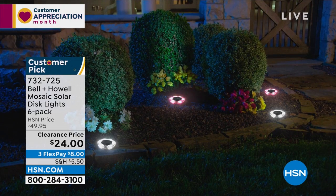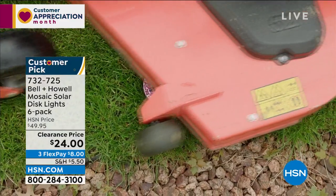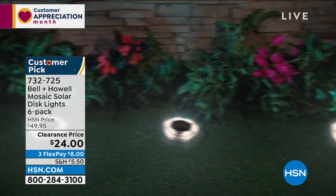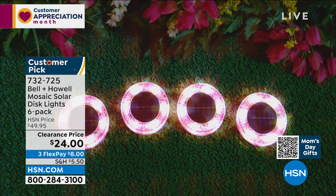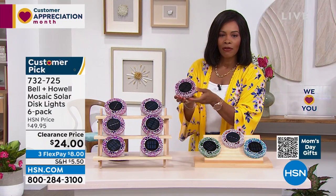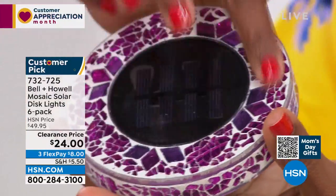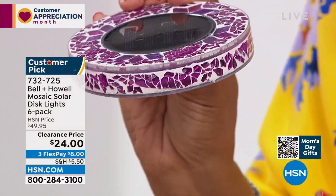Let's talk about light from Bell & Howell — known for quality, award-winning light. This is the Mosaic Solar Disc light set, and you're getting six of them. They work with the power of the sun — no batteries needed. Set them out in sunlight, and when the sun goes down, the light comes on: a beautiful, bright, decorative light. I'm holding one so you can see the size and the mosaic pattern.